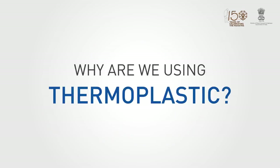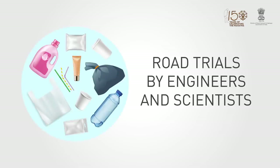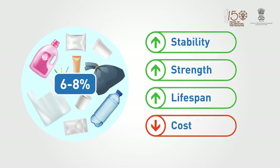Why are we using thermoplastic? The answer is simple. During various road trials, our engineers and scientists have found that by adding 6–8% of waste plastic to the bitumen aggregate hot mix, we can improve the stability, strength, and lifespan of roads while reducing maintenance costs.